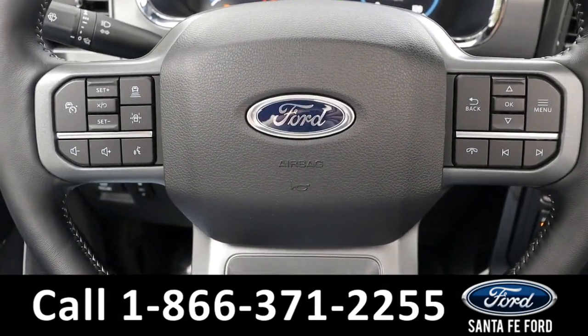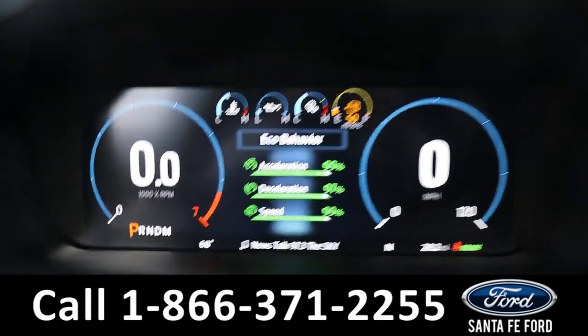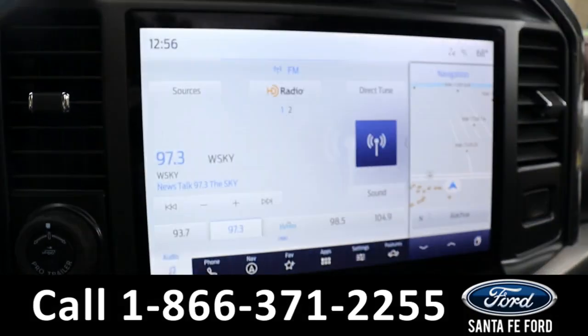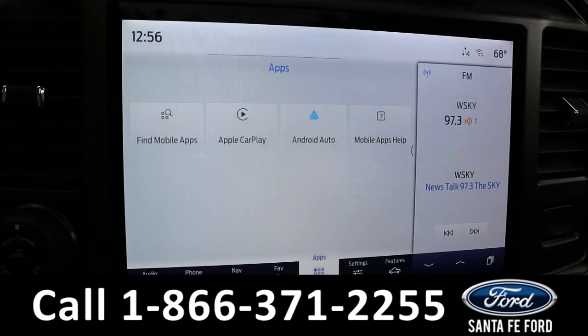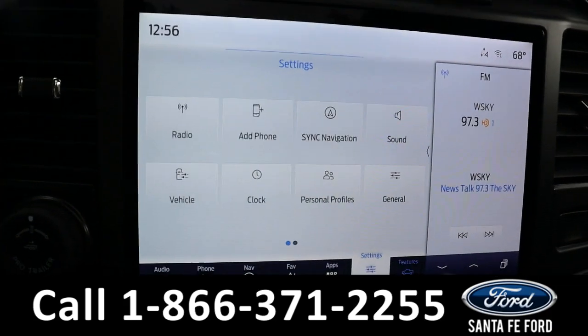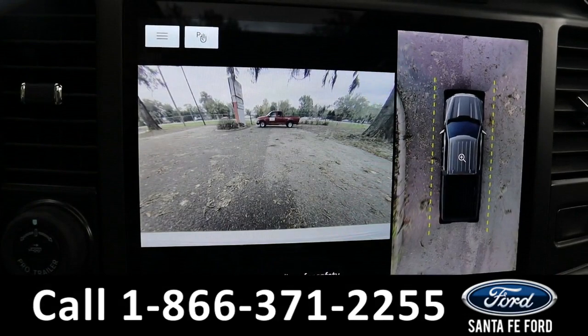The steering wheel has cruise, radio, and phone call controls. Here's what the driver's dash looks like — it is a push start and stop. The radio is touchscreen, offering AM, FM, Sirius XM, and Bluetooth, as well as GPS navigation, Apple CarPlay, Android Auto, Ford Pass Connect which is Wi-Fi, and Ford Co-Pilot 360. It also has a front camera.